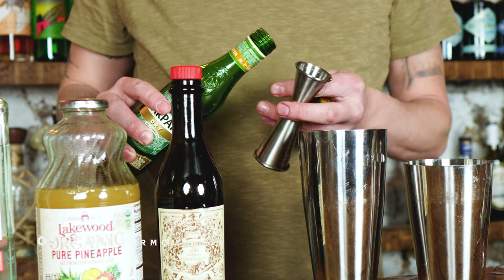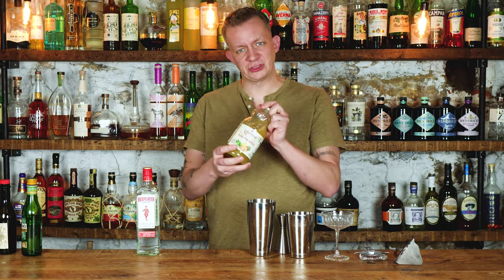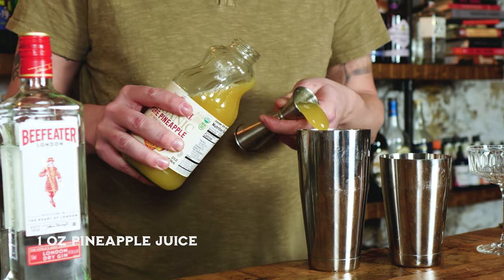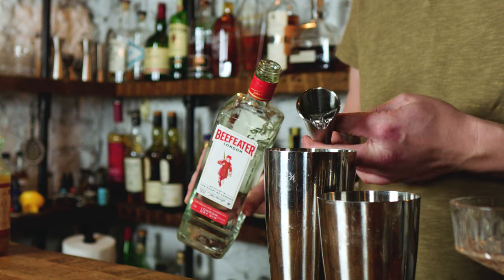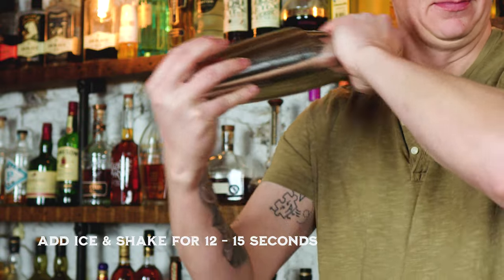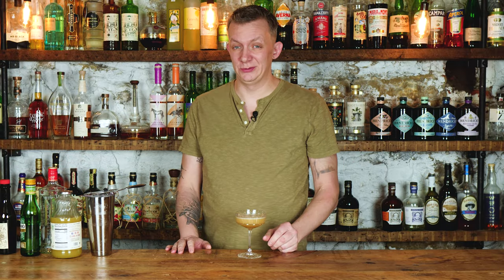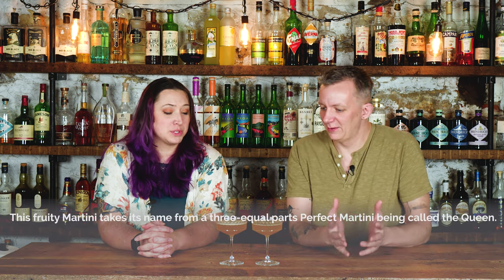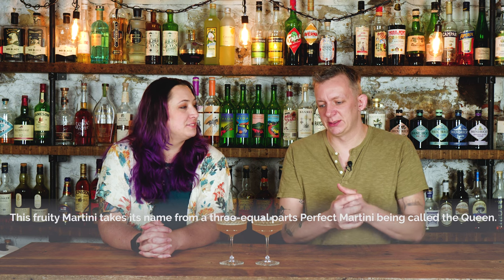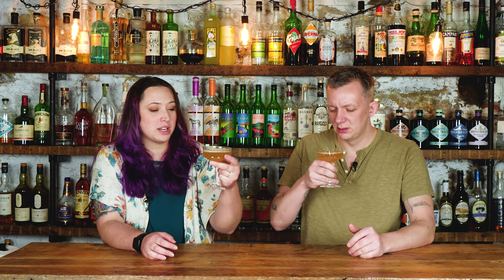Next we're going to do the Queen's cocktail. We'll start with a half ounce of dry vermouth, half ounce of sweet vermouth, one ounce of freshly pressed pineapple juice, and one and a half ounces of gin. Add ice and shake for 12 to 15 seconds, then double strain into your fanciest stemware. If you have fresh pineapple, use it as a garnish. I've never had this cocktail before, and it's interesting with the split vermouth and pineapple — I'm curious how sweet it is since there's no added sugar.